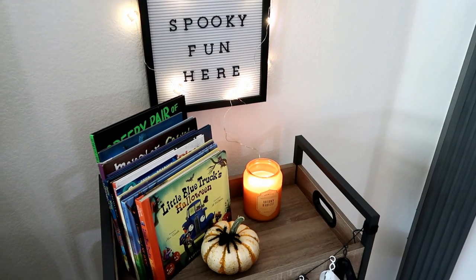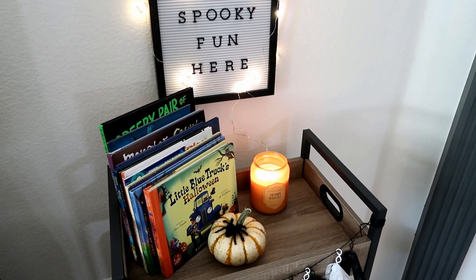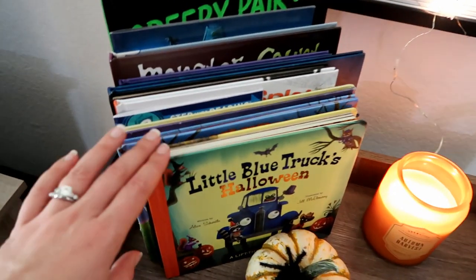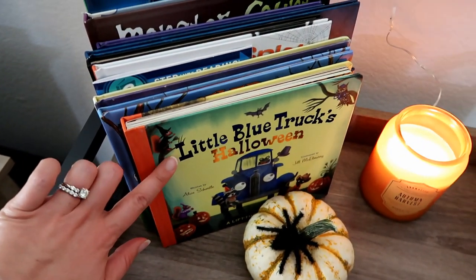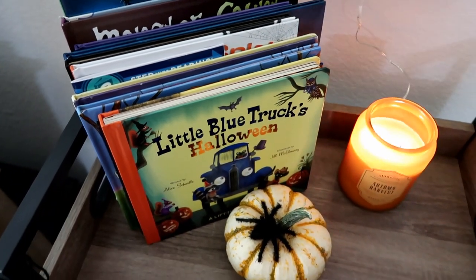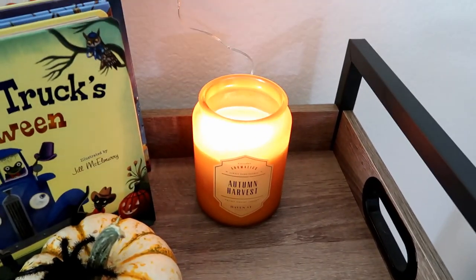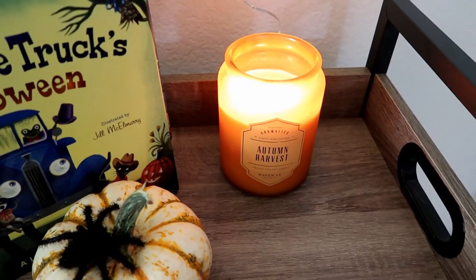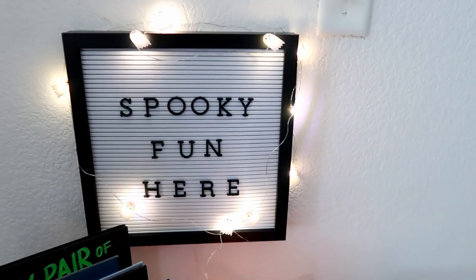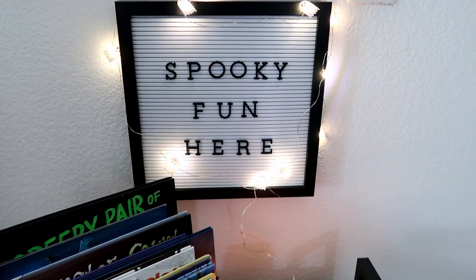Now that you've had an overview peek at our little spooky fun center, I wanted to bring you in for a closer peek to show you how we use our cart. Up on the top shelf we just have some of our Halloween books. I love the artwork on Little Blue Truck's Halloween so I went ahead and put this one in the front because it's just so cute. Just a pumpkin and a candle I picked up at Ross — this candle smells so good I went ahead and got a second one because I loved it so much. I also found this little message board at Ross and it just says 'spooky fun here.'